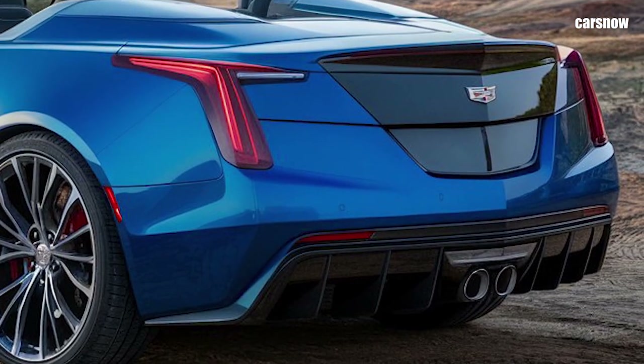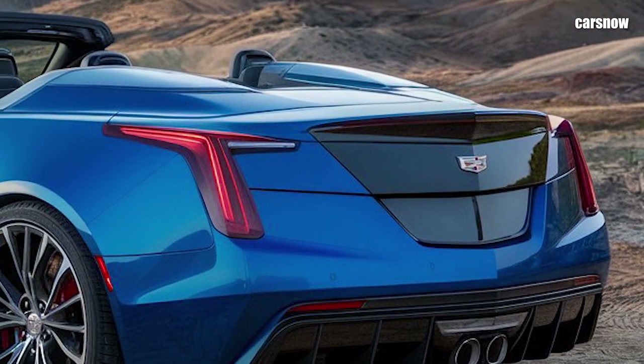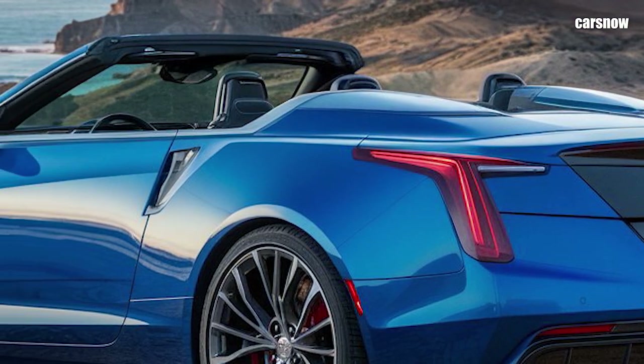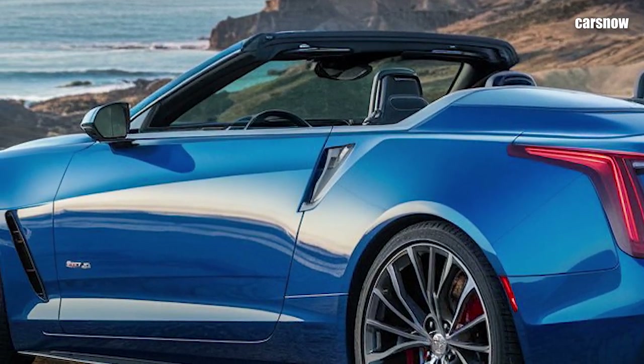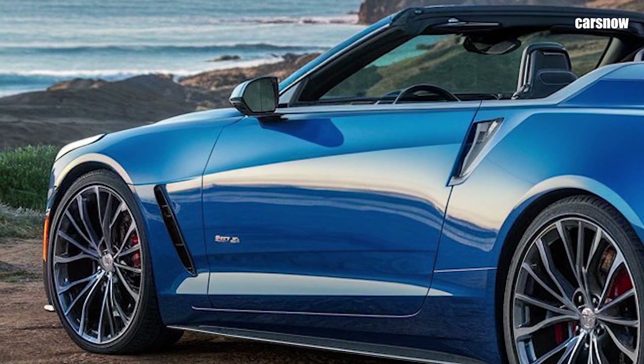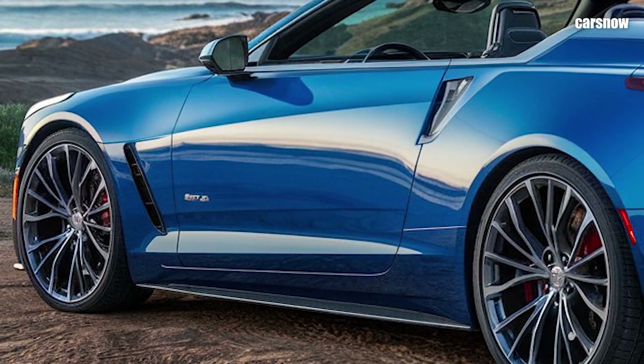The retro-inspired design is accentuated by Cadillac's signature vertical headlights, bold chrome accents, and fins at the rear, giving a nod to the vintage Eldorado models. For an added touch of class, the power-operated soft top folds seamlessly into the rear, making for a sleek, uninterrupted profile whether the roof is up or down.